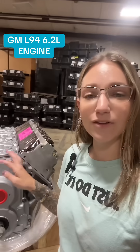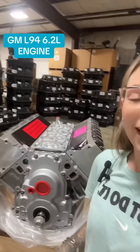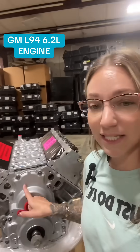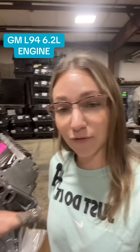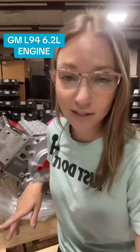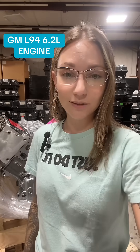This is basically considered the bigger, more refined brother of the LS engine family. This is essentially the truck version of the LS3 — the 6.2 liter L94 engine, utilized from 2010 up until 2014. It can be found in your Escalades, your Yukons, and your Yukon XLs.